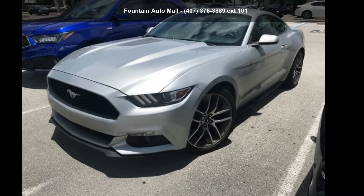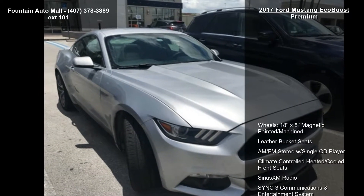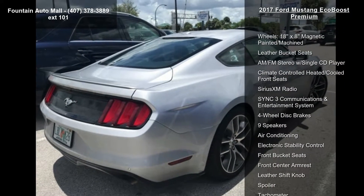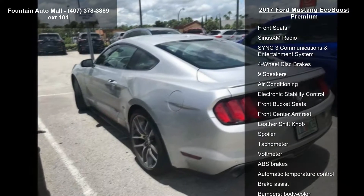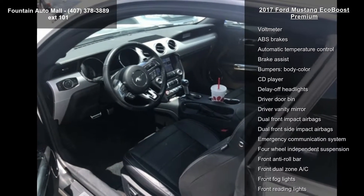Arrive in style with this 2017 Mustang EcoBoost Premium. If you are looking for a first-rate auto, this one could be yours today. This vehicle's top features include 18x8 magnetic painted machined wheels, leather bucket seats, and an AM/FM stereo with single CD player.